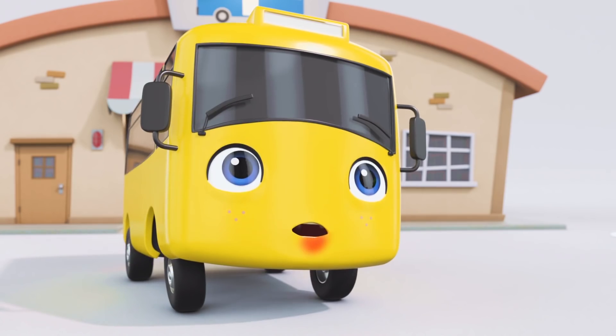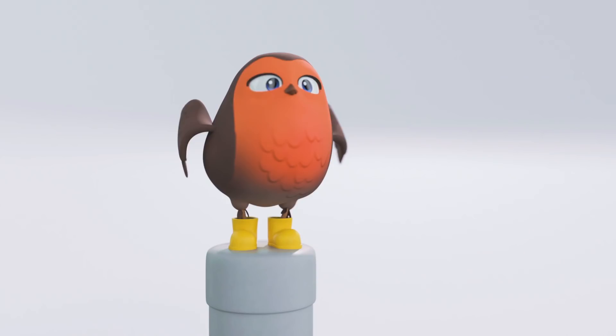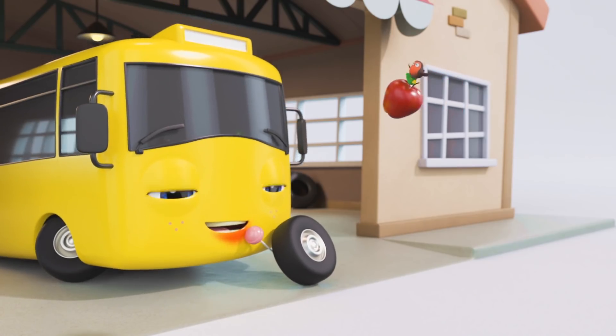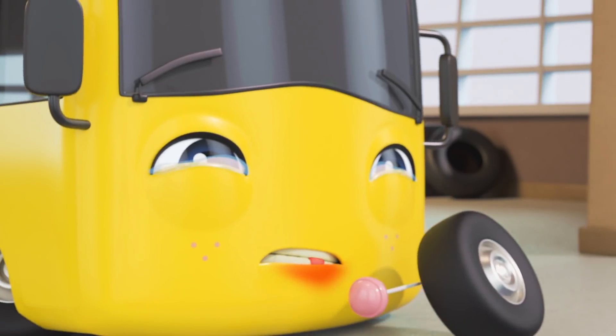Great idea, Robin! Buster should go to the dentist to get that bad tooth looked at! Oh, come on, Buster! It's not that scary! That's a tasty-looking lollipop! But I don't think it's any good for your bad tooth! Ooh, that looked like it really hurt!